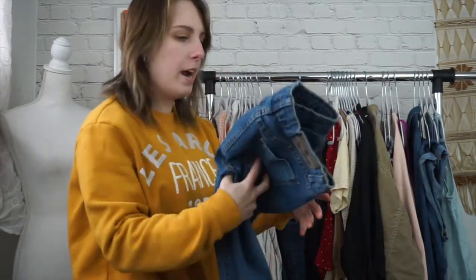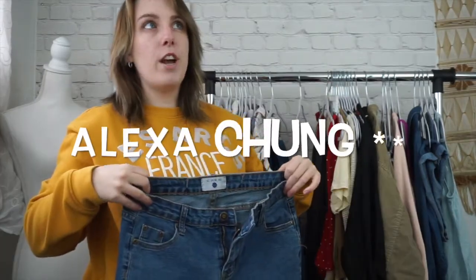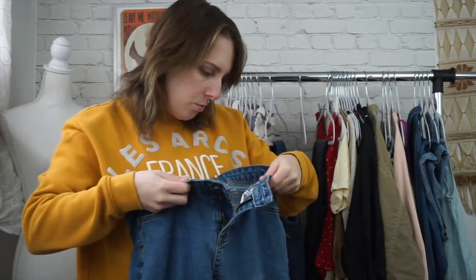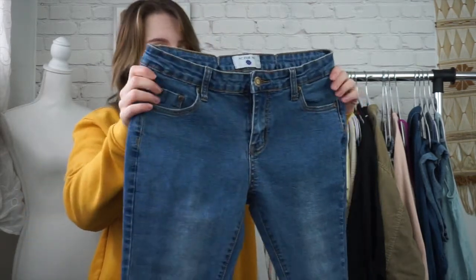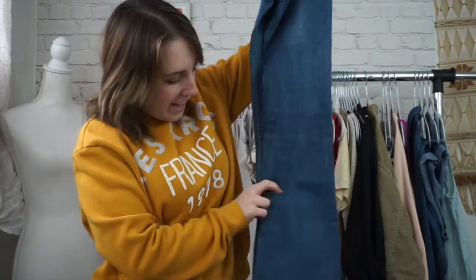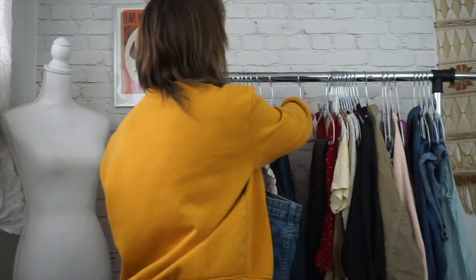Next is another pair. This brand, I can't believe I found this in the bins. This is AC for AG — so Alexander Chung for Adriana Goldschmied. And then they are a size 31. However, I did have these in my personal collection briefly, and these are not a 31. They are more like a 26 to 27. They are definitely on the small side, but they have this really great big flare at the bottom. And then they have a raw hem. So that was a good find.